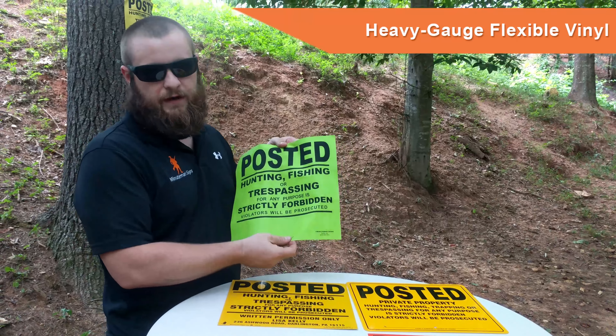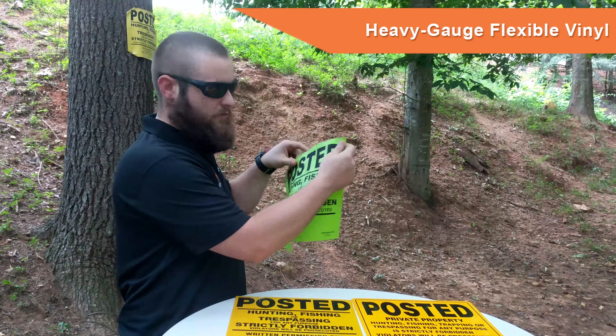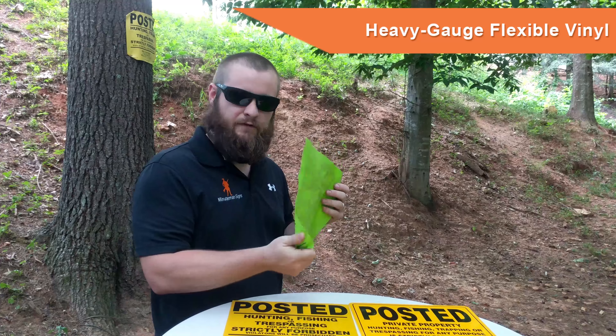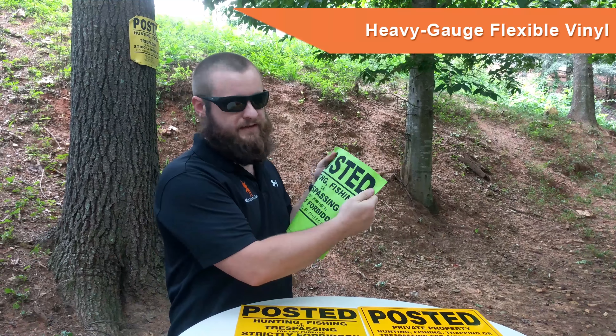This is our 13 mil heavy gauge vinyl. This is actually what I use on my property. I just like the fact it's flexible and very durable. It'd be something similar to like a raft if I was to describe the material to you. It's kind of a more rubbery texture — completely flexible.